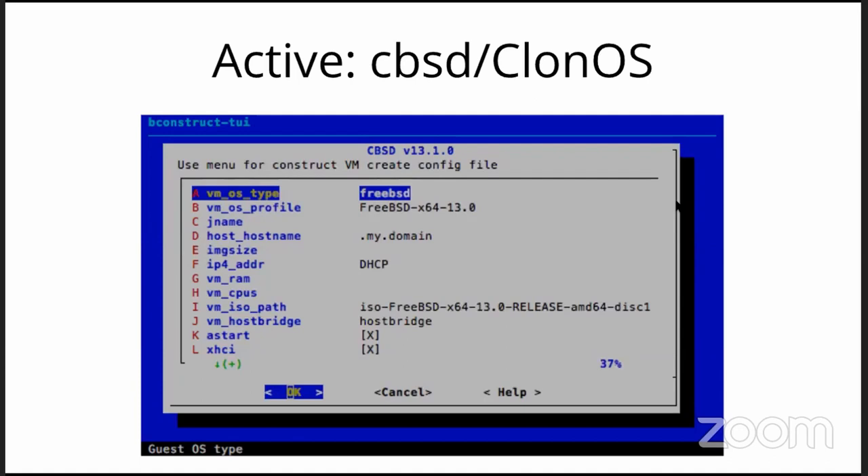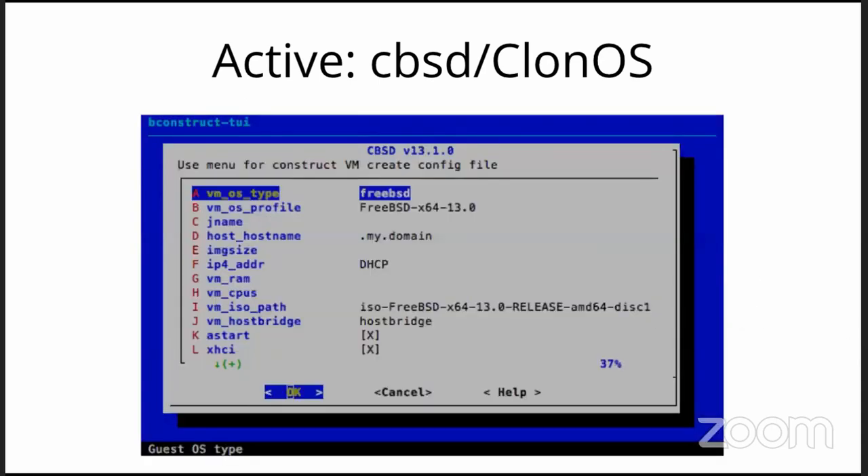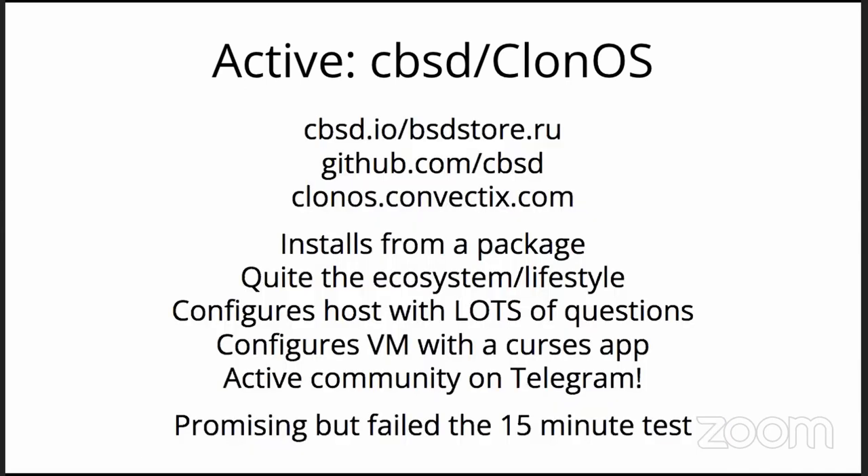CBSD and CloneOS — wow, busy. It has a Telegram channel and is very active — it is an ecosystem. CloneOS seems to be in maintenance mode as it transitions to be closer to the upstream project, which has a web UI for it. It is in ports and packages and it's a beast — it does lots and lots of things and launches with a configuration question script that asks you countless things. Fortunately, like OpenBSD, you can hit enter for most of them and in theory get a working system. I got it installed but didn't get a VM up and running — it simply complained about the ISO string and wouldn't let me change it.